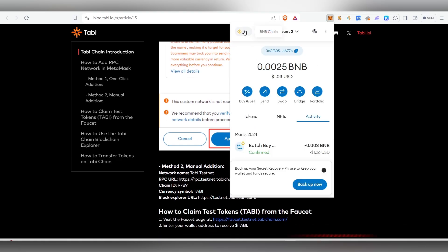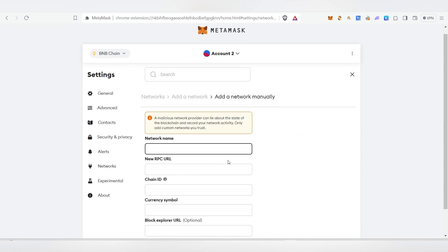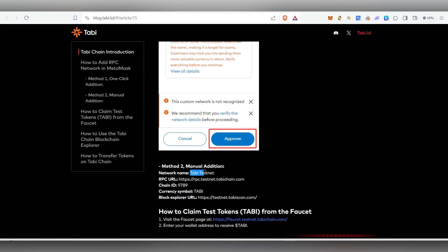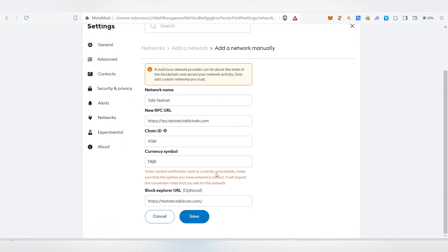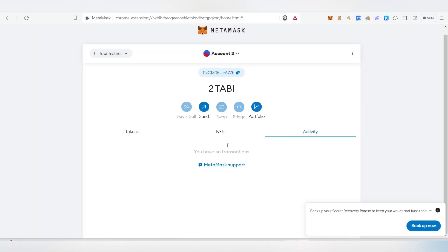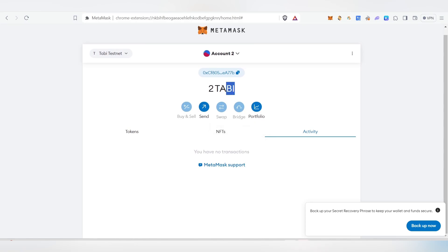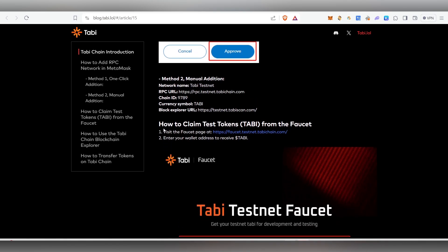Click on Add Network Manually and then enter the required network name and details. Copy and paste all the required information and click Save. Once you click Save, click on Switch to Tobi Network. You can see I'm already having two Tobi tokens. After you add the network, the next thing we need to do is claim the test tokens from the faucet.